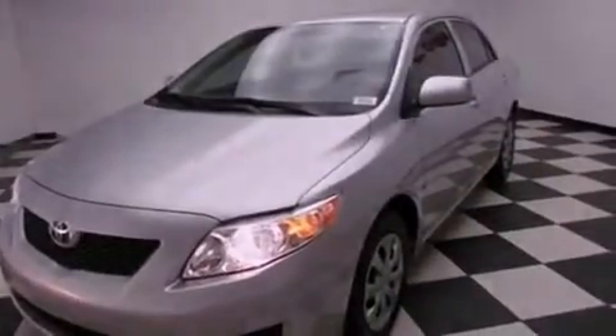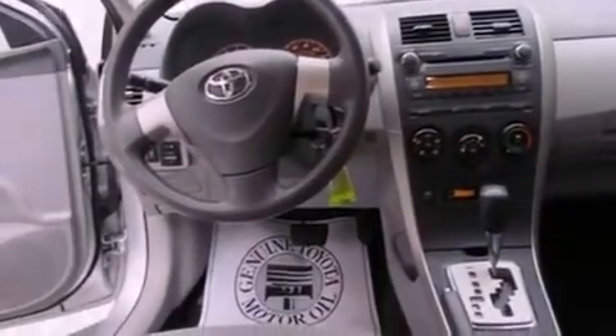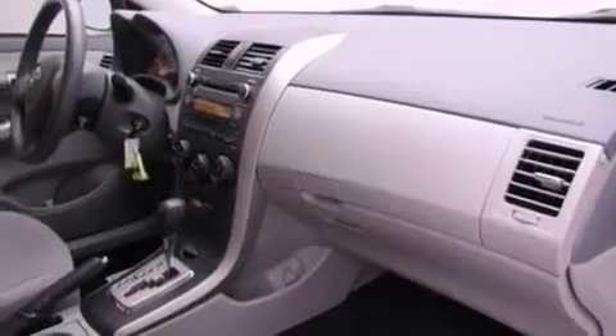All of the following features are included: air conditioning, cruise control, full power accessories, a premium sound system, an anti-lock braking system, a passenger side airbag, a rear window defroster, a CD player — and this vehicle has less than 20,000 miles.